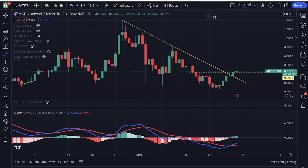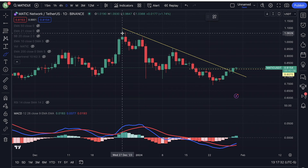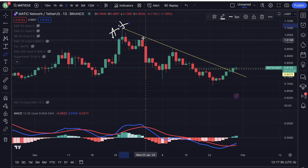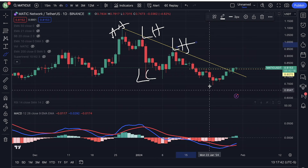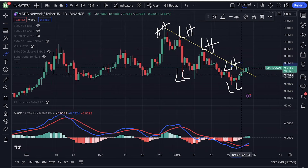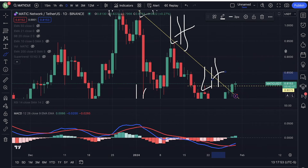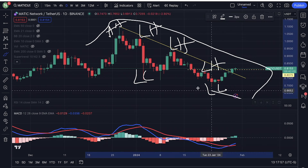If you look at the performance of Matic since December 27, this was a higher high. Here, we had a lower high. This was a lower low. We had a lower high right here. This was a lower low. This was also a lower high. So what we have right now is Matic breaking out of this downtrend.